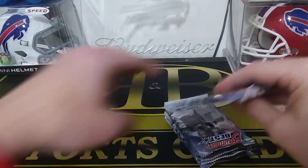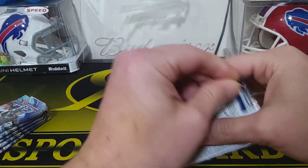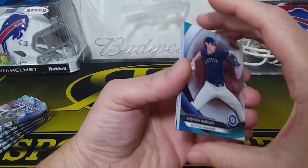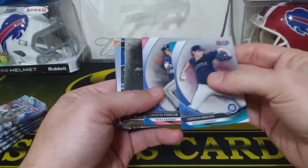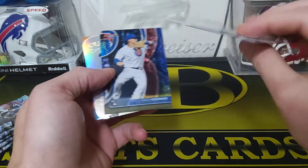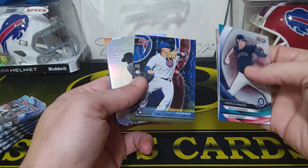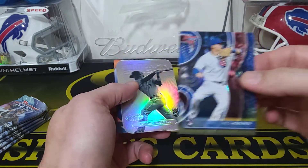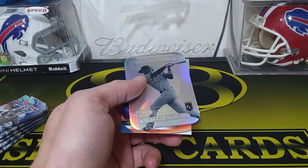Yeah, six packs. Like I said, these are always nice looking cards. They have the cool refractors and stuff in these. So we got an Emerson Hancock, Justin Foscue, a Sean Murphy rookie card. And this one's numbered — Nico Horner rookie card numbered to 150. Nice. Oh, this is a cool die cut — Bobby Witt Jr. I think he's a pretty good guy to get. He's one of the top picks, numbered to 150.